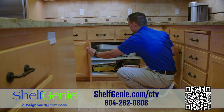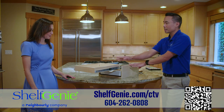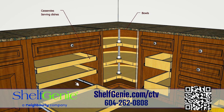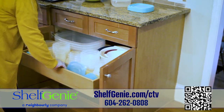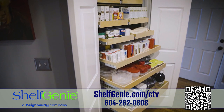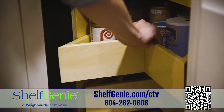So I had Shelf Genie over for a free design consultation. They helped me rethink how my cabinets, drawers, and shelves were utilized. Then they shared a 3D rendering of how Shelf Genie was going to customize my space. Their glide-out solutions allow you to reach the back of every cabinet and shelf without bending over. And those pantry shelves are set to heights that maximize storage. Shelf Genie found 50% more usable storage space in my kitchen.